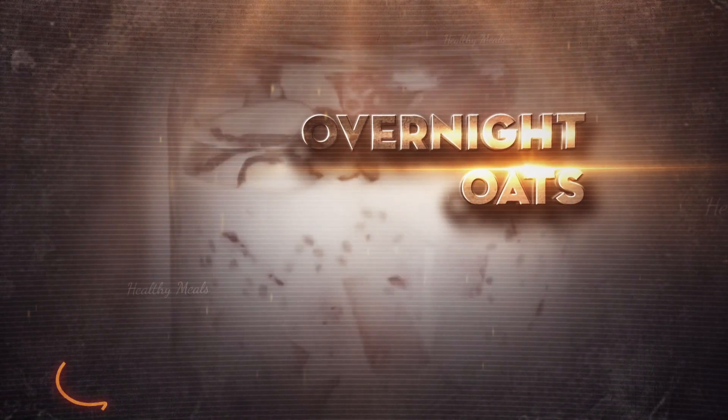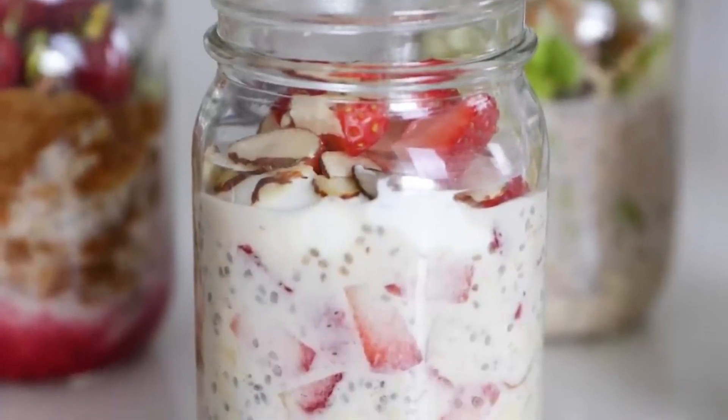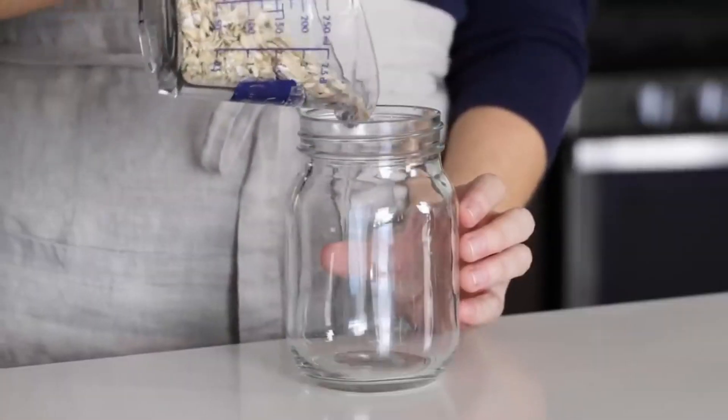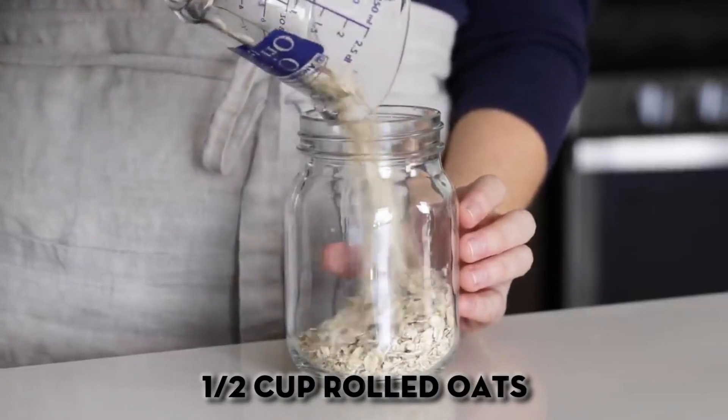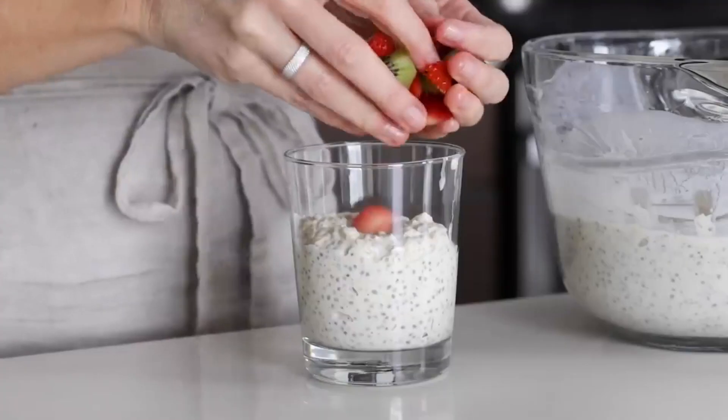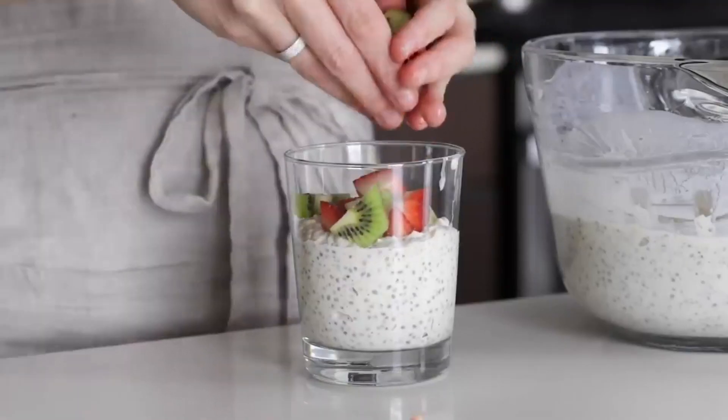Overnight oats: get ahead of the morning rush with this easy grab-and-go breakfast you can prep the night before. In a jar or container, combine half a cup rolled oats, one tablespoon chia seeds, half a cup of milk of choice, and any desired mix-ins like fruit, cinnamon, or nut butter.